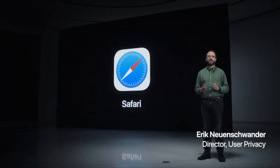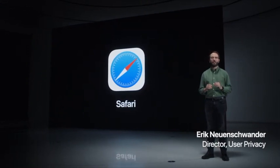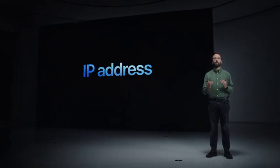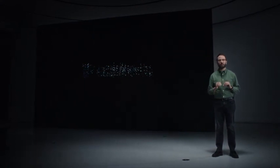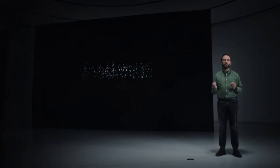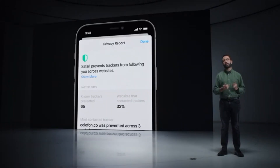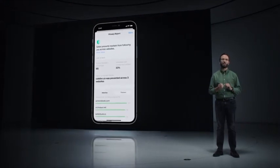Safari leads the industry in protecting you against cross-site tracking with Intelligent Tracking Prevention. And this year, we're making it even stronger by also hiding your IP address from trackers, so they can't use it to link your activity across different sites or learn your location. You can see which trackers are prevented from profiling you in the Safari Privacy Report.